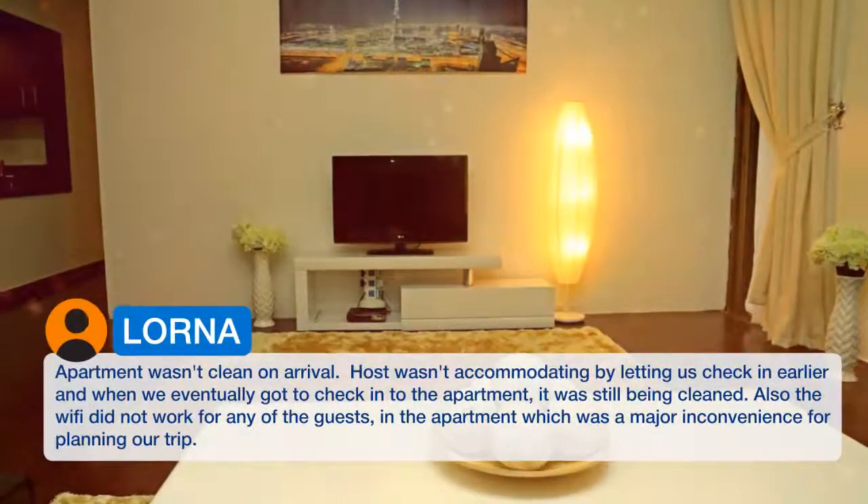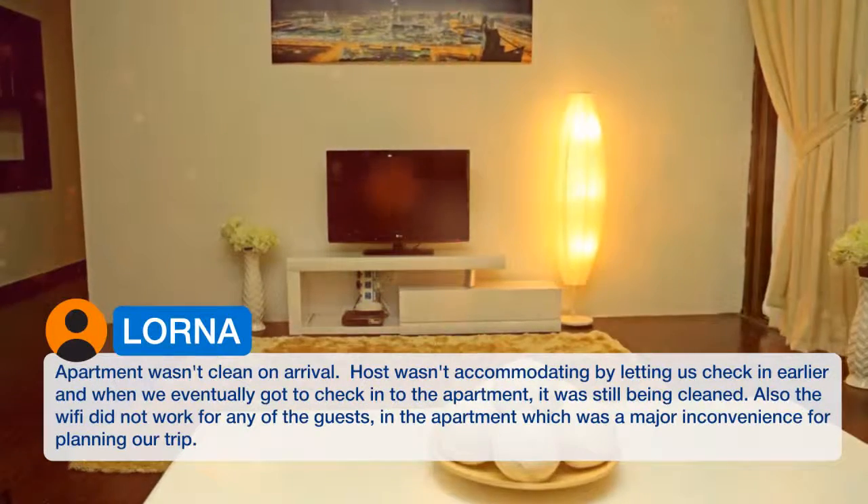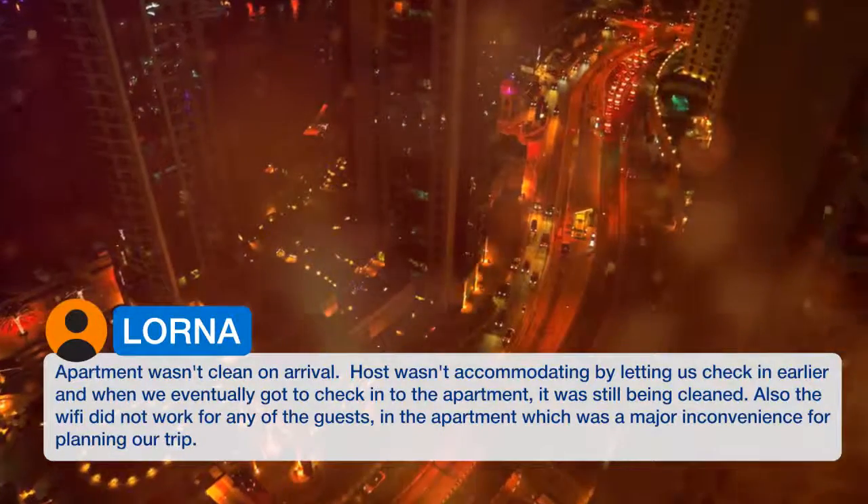The apartment wasn't completely clean on arrival. The host was accommodating by letting us check in earlier, but when we eventually got to check into the apartment it was still being cleaned.